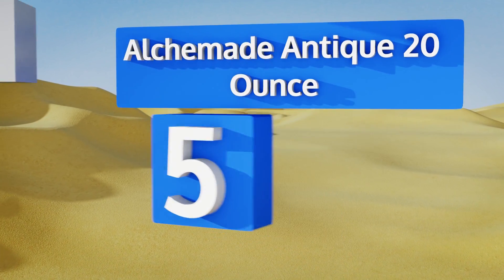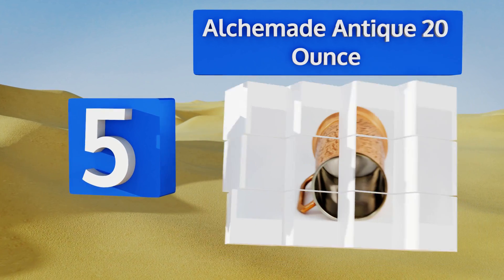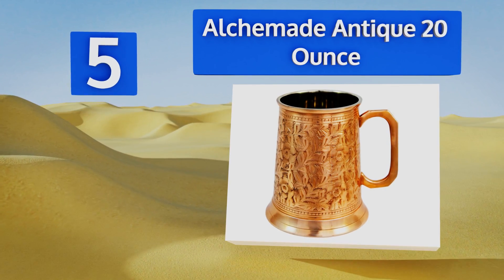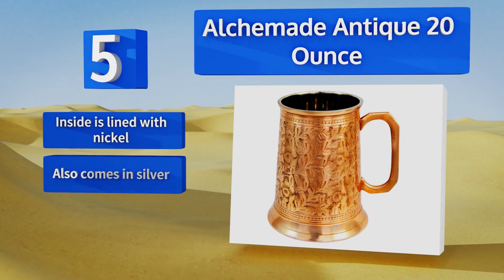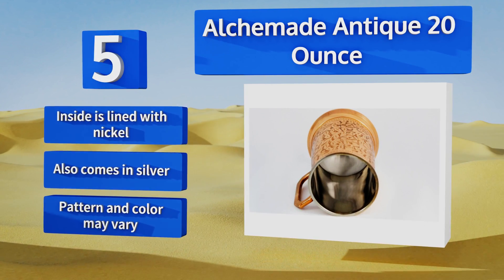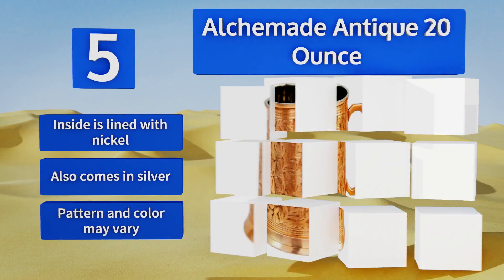Halfway up our list at number five, constructed of 100% pure copper, the Alchemy Antique 20-ounce represents a nice alternative to the traditional ceramic tankard. Its durable metal construction helps keep its contents colder longer, while its open, capless top makes it a joy to sip out of. The inside is lined with nickel and it also comes in silver. Note that the pattern and color may vary.